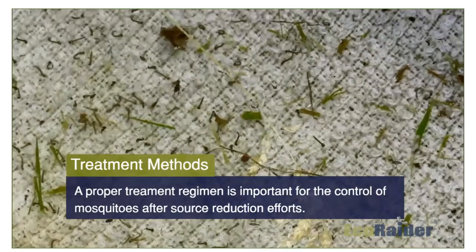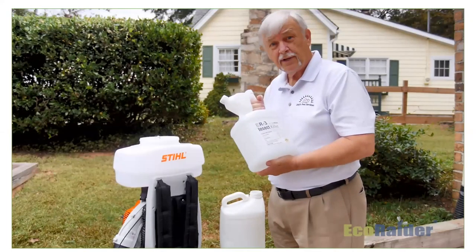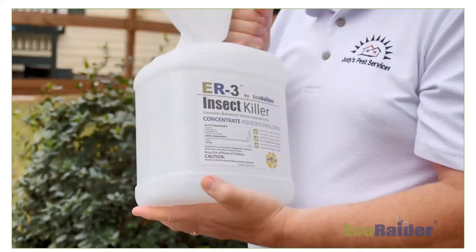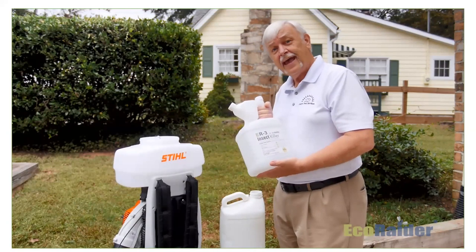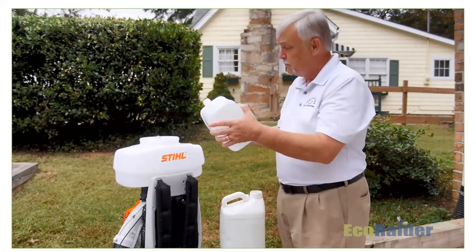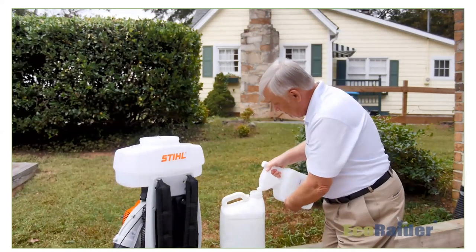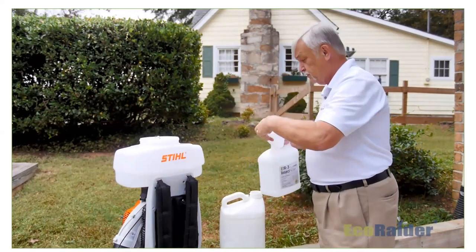A proper treatment regimen is important after source reduction and cultural control practices. Before getting started with treatment, here are a few tips on mixing the product. ER3 comes in a convenient tip-and-measure gallon-size container. Shake it up really well — there are four different active ingredients and you want them all blended well before putting them into your sprayer. Measure with the tip and pour. For this application, use eight ounces of product. Put it into a separate container with water already in it, agitate the mixture well, then pour it into the sprayer.